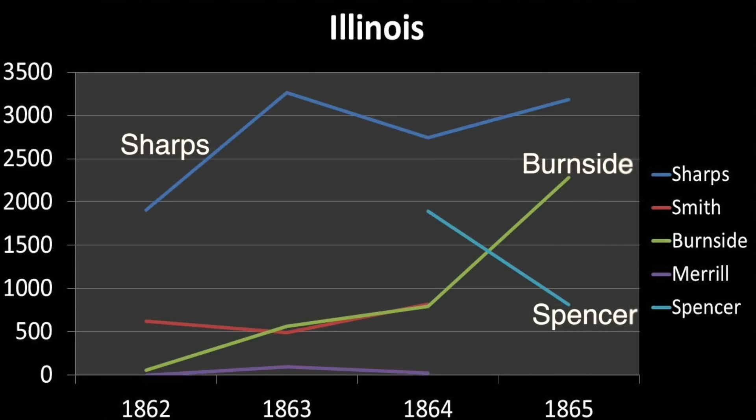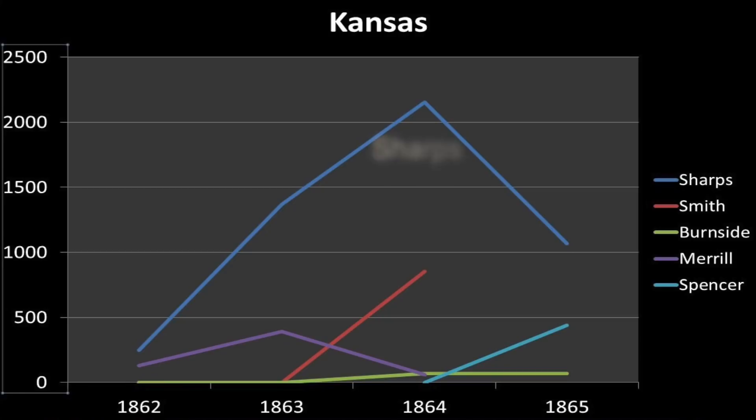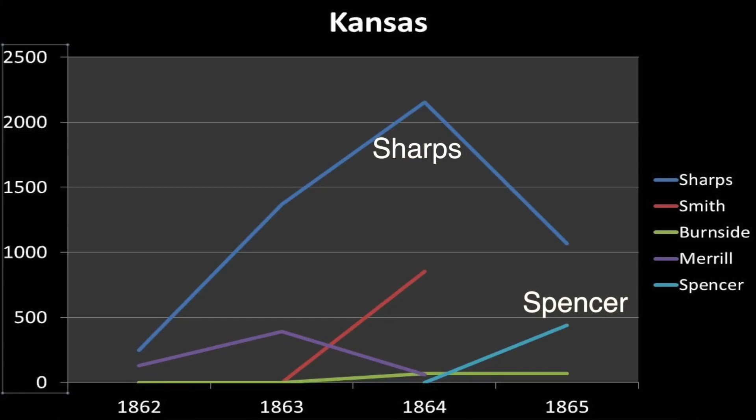The state of Illinois kept their Sharps as the primary carbine, but toward the end of the war, many Illinois regiments actually started picking up more Burnsides than Spencers. I find this interesting because as a whole, the army started reducing the amount of Burnsides and increasing the amount of Spencers — the state of Illinois actually did the opposite. Kansas pretty much kept the Sharps as their main weapon, with Spencers filling in some of the attrition gaps late in the war.